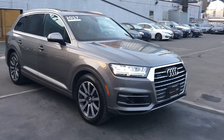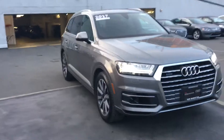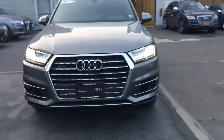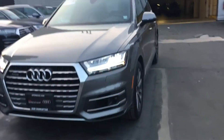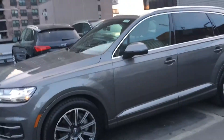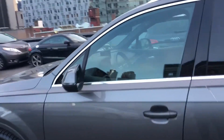This one's graphite gray with 20-inch wheels. The car is also equipped with the driver assistance package. Come around and take a look at the front — full LED headlights. Take a look at the front of the vehicle and we'll go on the inside.